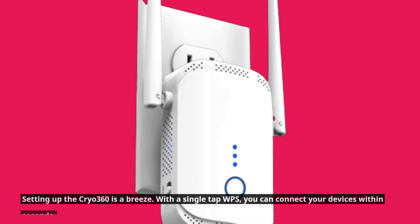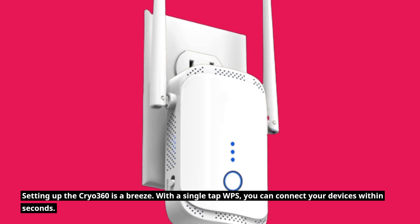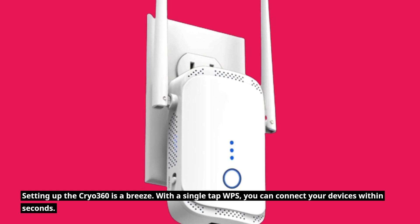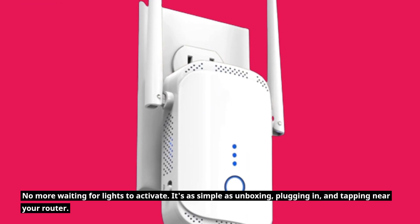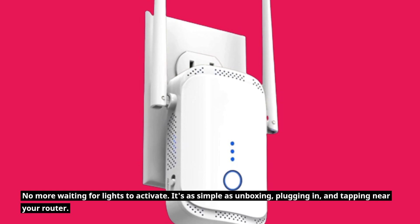Setting up the Cryo 360 is a breeze. With a single-tap WPS, you can connect your devices within seconds. No more waiting for lights to activate — it's as simple as unboxing, plugging in, and tapping near your router.